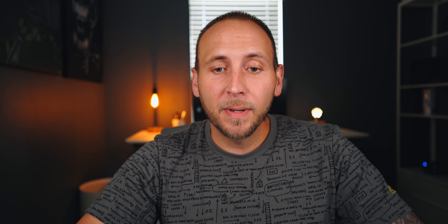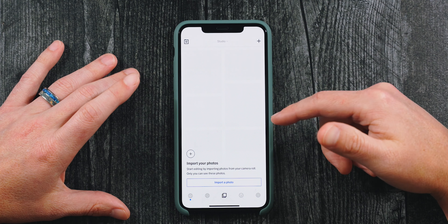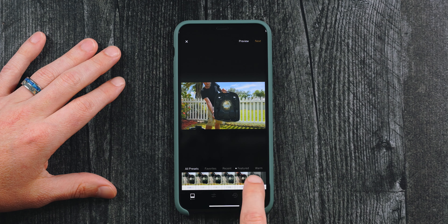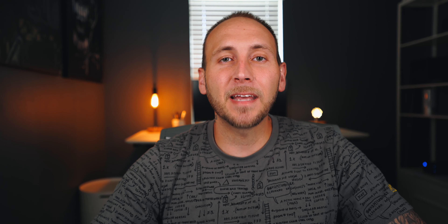Next is VSCO. I've been a subscriber for a while — it's $20 a year and well worth it for photography, especially for social media. My process is to edit in Lightroom first, then bring the photo into VSCO to apply a preset filter. One thing many people don't realize is that VSCO supports video too — you can import a video and apply the same filters available for photos, making it one of the most powerful tools for color grading video on mobile.